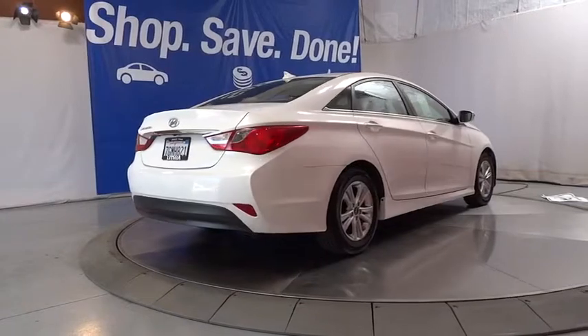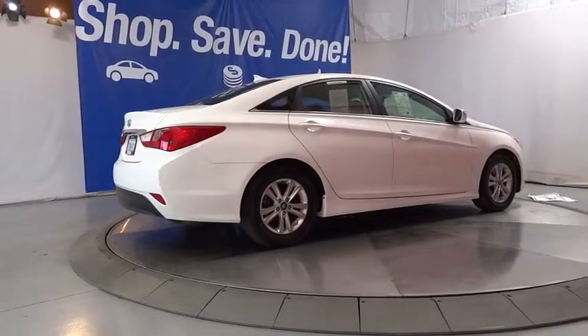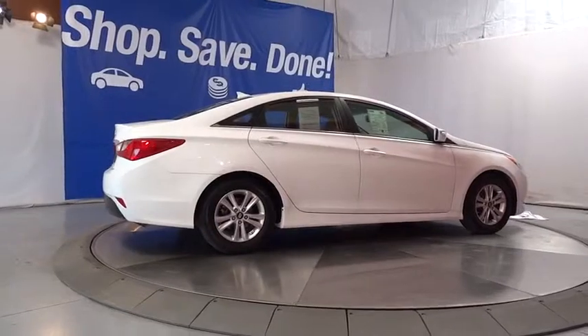Heated driver seat, child safety locks, CD player, bucket seat, electronic stability control, MP3 player.